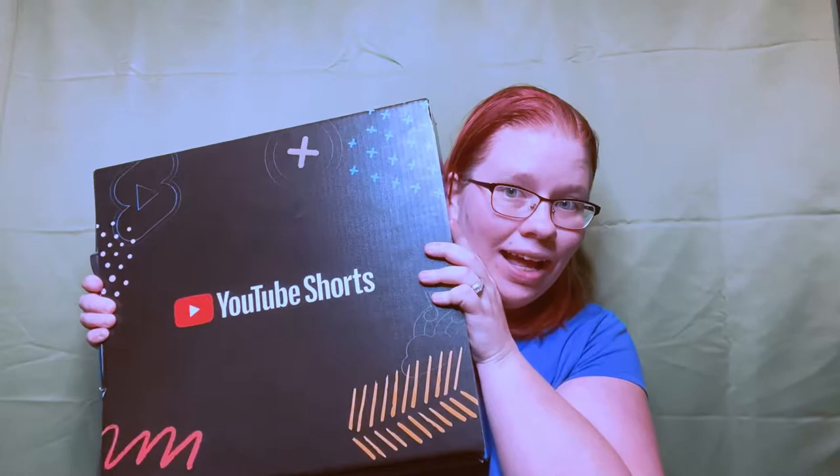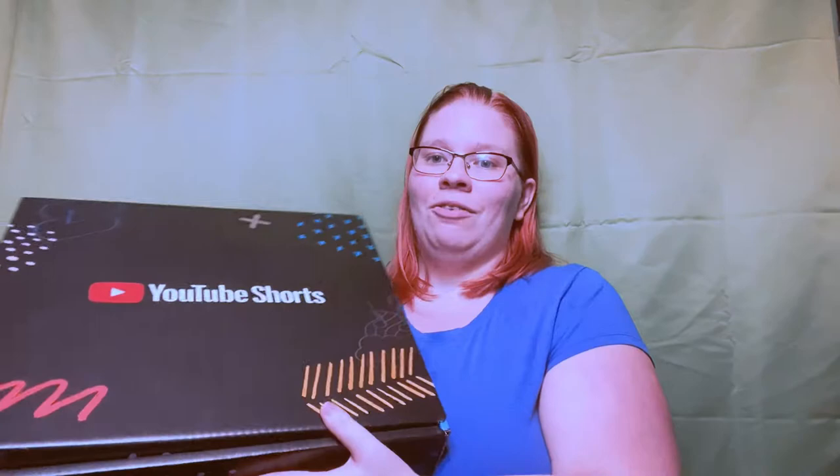Welcome back to Enchanted Mama. In today's video we are going to be opening a package from YouTube. How exciting is this? So what could be in it? We're gonna hop right in and take a look at what YouTube sent me for Enchanted Mama.